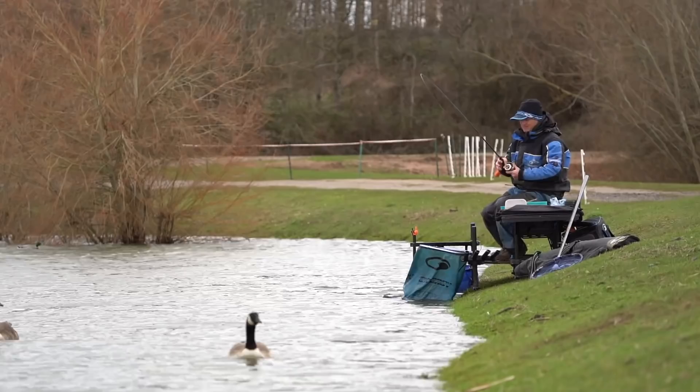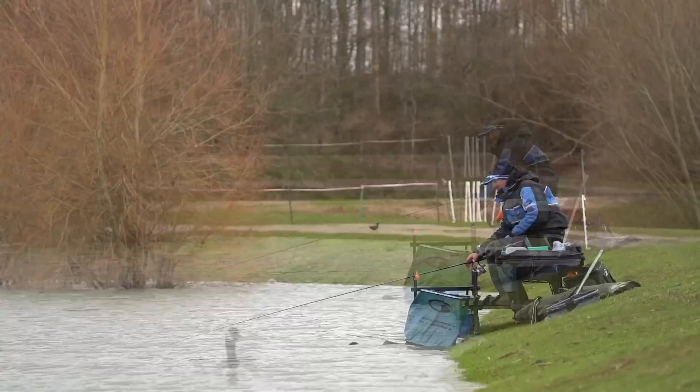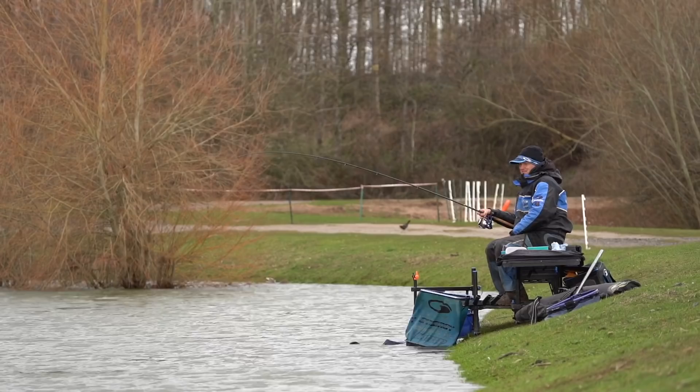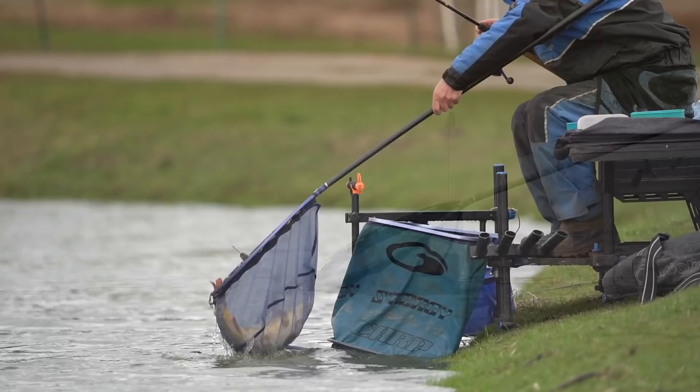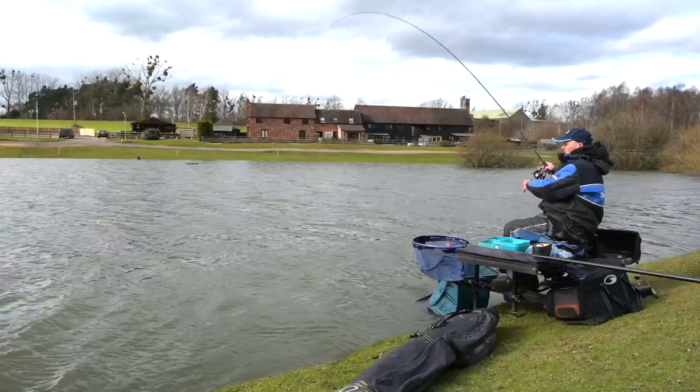For me it's all about light. The clocks are going forward and the fish are moving close in — I'm literally just fishing right down the edge. The water levels are still up here at Larford after the floods a few weeks ago, but the fish certainly don't seem to mind it. It's all about temperature and daylight. I started to catch a few fish early on a little bit further out, but quickly the fish came down the edge.